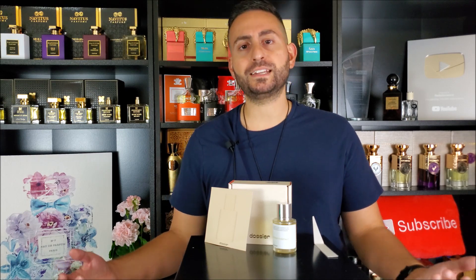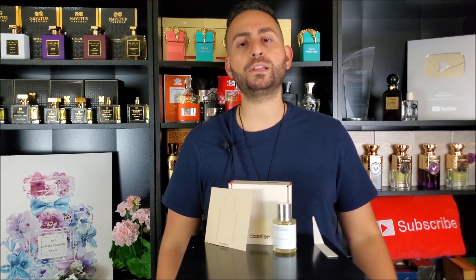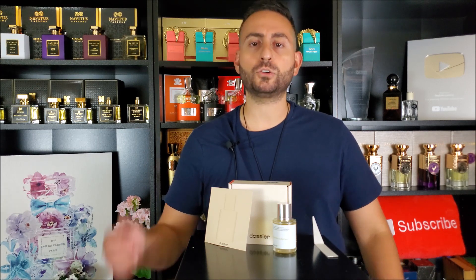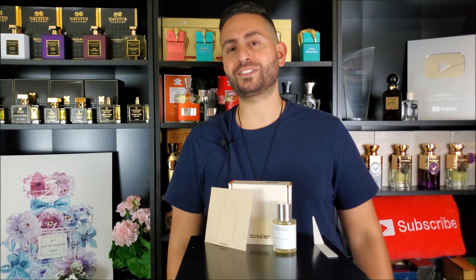So there you have it, ladies and gents. Thank you so much for joining me today. I really hope you took something of value from this video. I really enjoyed this fragrance, and I'm also a fan of the original — hopefully I'll get around to reviewing it for the autumn. If you did take something of value from this review, please consider supporting this channel by subscribing, and don't forget to give this video a thumbs up for the YouTube algorithm. Thanks again for watching. Love you guys. We'll see you soon. Bye.